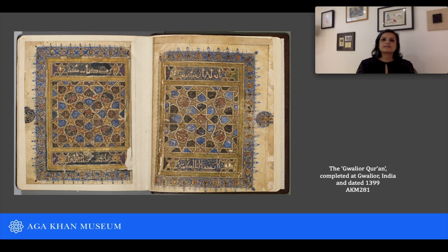Not only is it the earliest dated manuscript of its period, completed in 1399, but it also includes, at the end of the Quranic text, a book of divination.